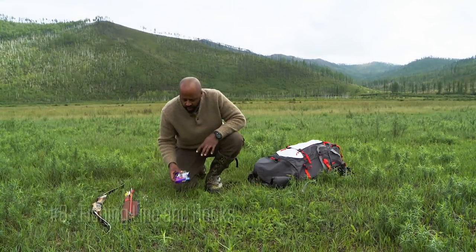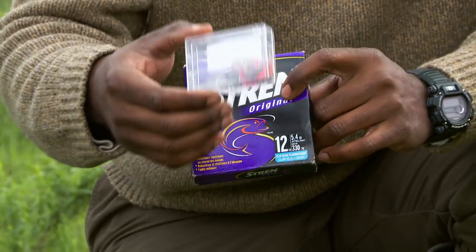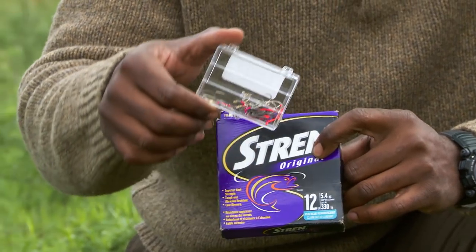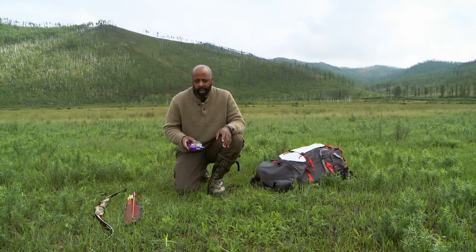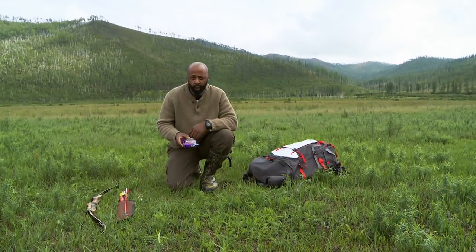I'm also taking 300 yards of monofilament fishing line, along with an assortment of hooks — a number of hooks that have iridescent coloring on them. Since we're not afforded lures, sometimes the fish will be attracted to the coloring, or just what catches their eye in the water.